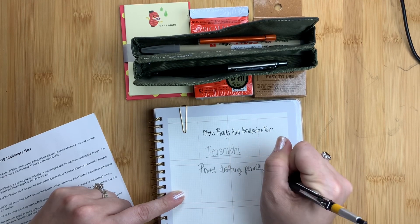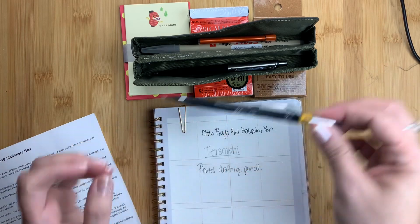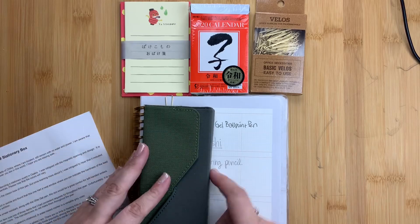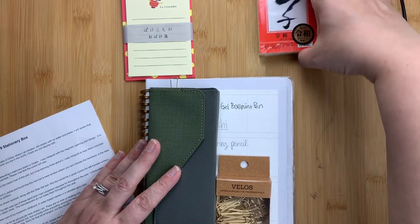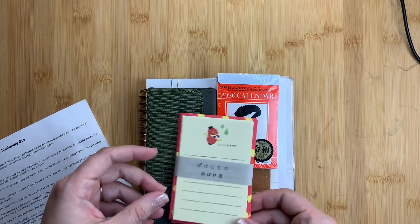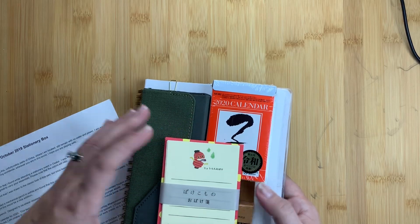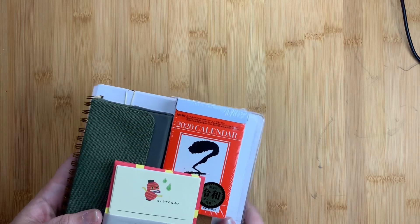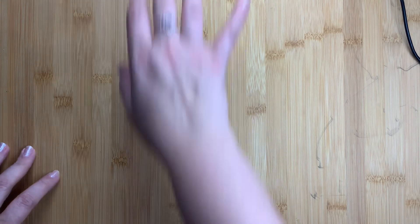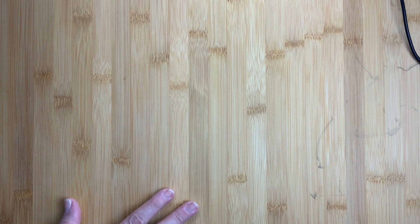My handwriting always seems better when I'm not on video, but so that is the pencil. So those are the items in our October box: a pen, a pencil, a marker, the pencil case — one of my favorite items — the little paper clips, the 2020 calendar which my sister is going to be excited about, and the cute little supernatural Japanese folklore card set. I think it's definitely worth the subscription price; the pencil case and the calendar combined are definitely worth it, and it never hurts to have more pens, especially unique ones you can't easily get in the States.